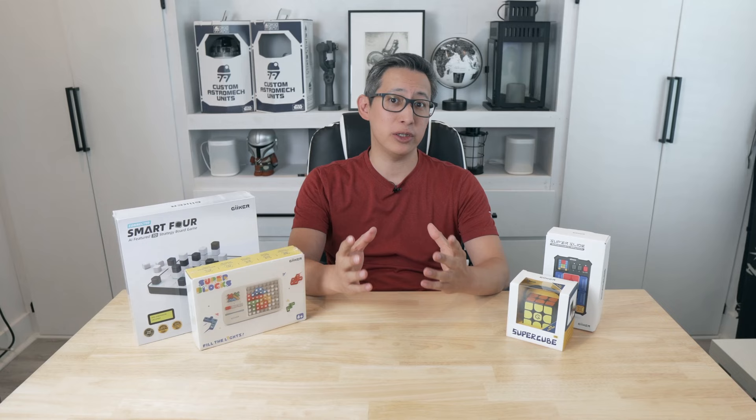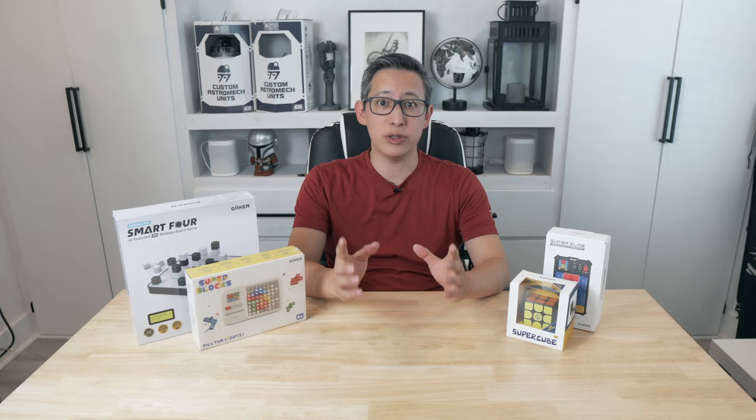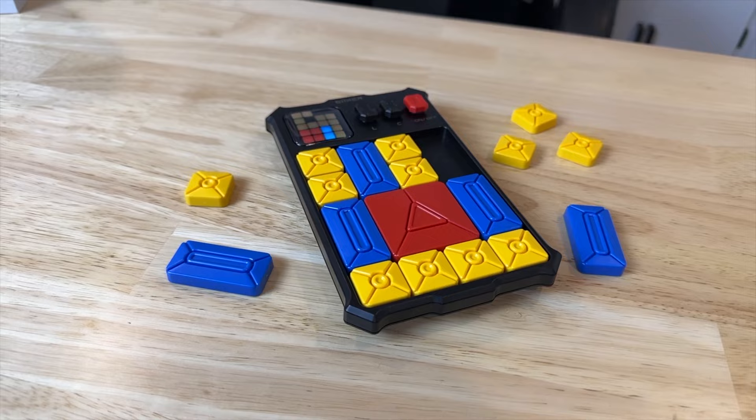What's up guys, welcome back to my channel. So with Black Friday and Christmas rolling around, today I want to share with you some products from a company named Geiger Technologies. I think these products are great for children and adults of all ages. In addition to that, I'm going to do two free giveaways sponsored by Geiger for two of my subscribers, so stay tuned for instructions on how to enter the random drawing for a chance to win a free game or product from Geiger Technologies.